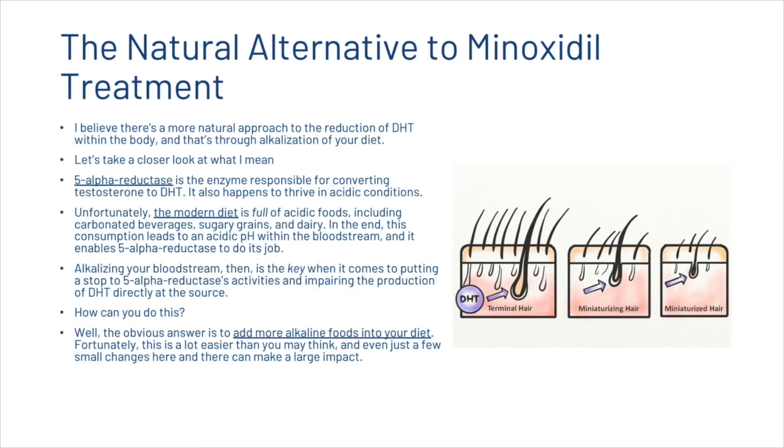There is a more natural approach to the reduction of DHT within the body — through the alkalization of your diet. 5-alpha reductase is the enzyme responsible for converting testosterone to dihydrotestosterone, and dihydrotestosterone happens to thrive in acidic conditions. The modern diet is full of acidic foods like carbonated beverages, sugary grains, and dairy, which leads to an acidic pH within the bloodstream and enables 5-alpha reductase to do its job. Alkalizing your bloodstream is therefore key to putting a stop to 5-alpha reductase's activity and impairing DHT production directly at the source.